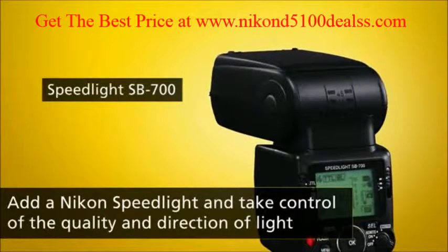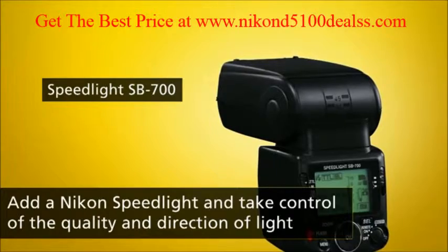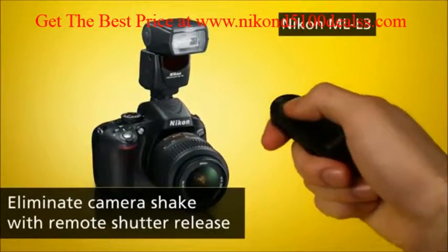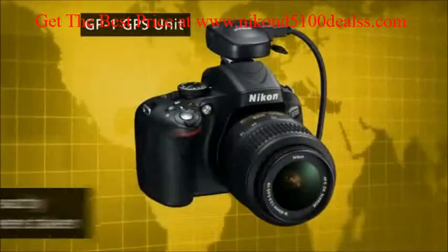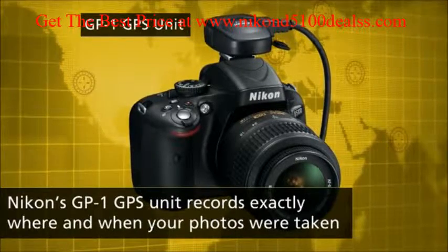You can capture better exposures and explore creative lighting with Nikon's external speedlight flash. And a remote shutter release is a great way to capture sharp close-ups and self-portraits. You can even record your shooting location using Nikon's GP-1 GPS unit.